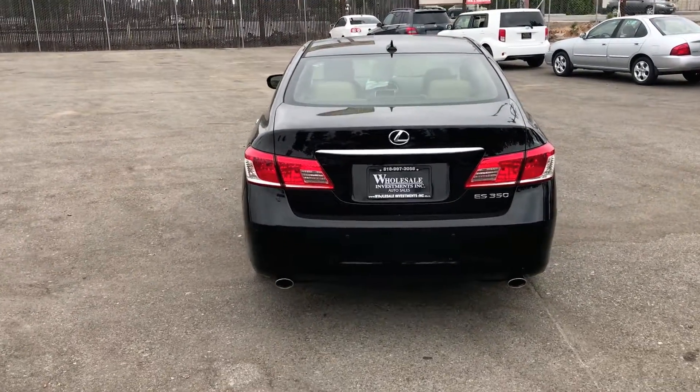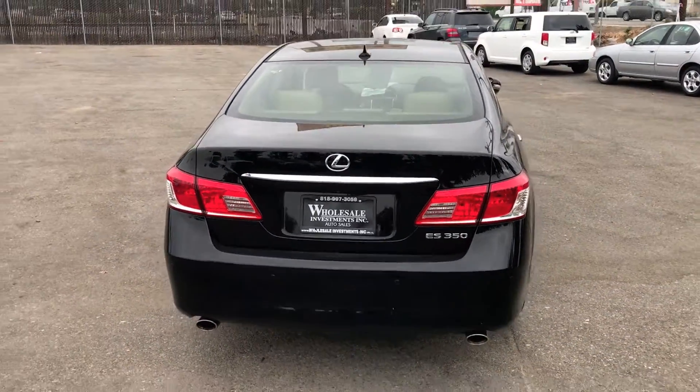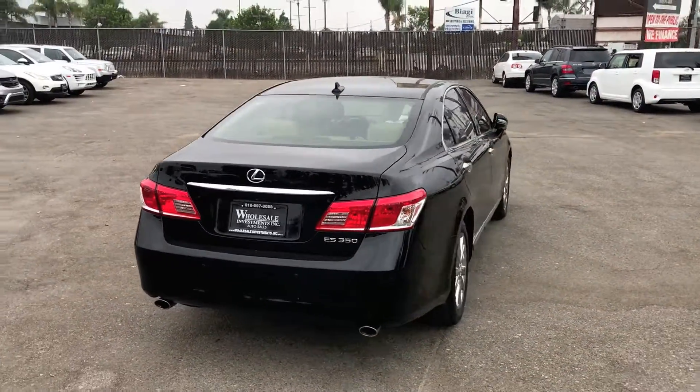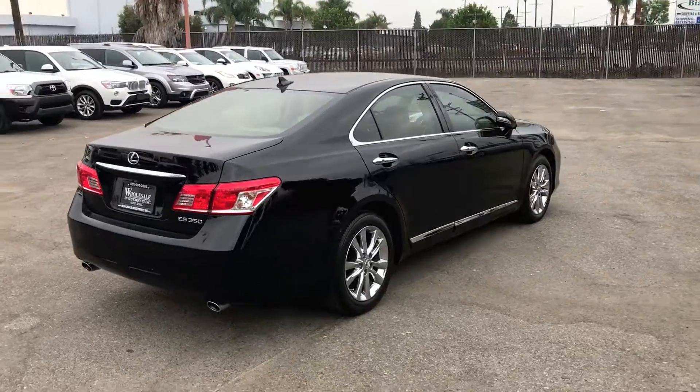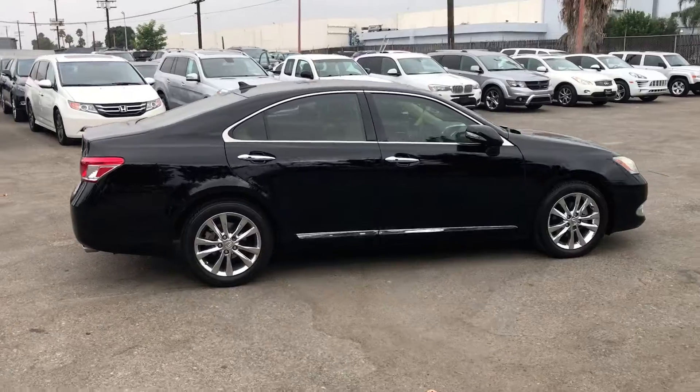Keyless entry and keyless start, power windows and power door locks, tilt and telescoping wheel, premium sound, XM satellite, navigation system, wireless Bluetooth, safety connect, and parking sensors.